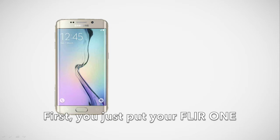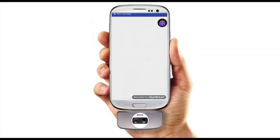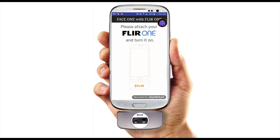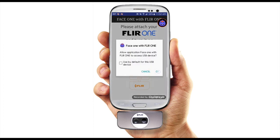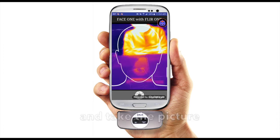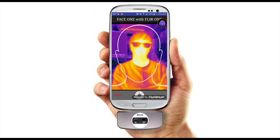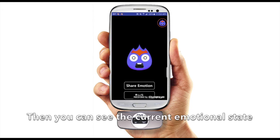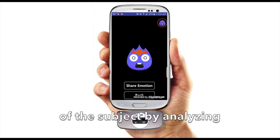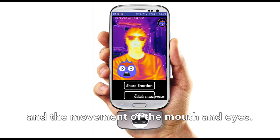First, you just put on your Clear One and start the app. After that, focus on the subject and take the picture when the face appears. Then, you can see the current emotional state of the subject by analyzing the face temperature and the movement of the mouth and eyes.